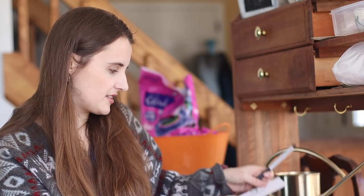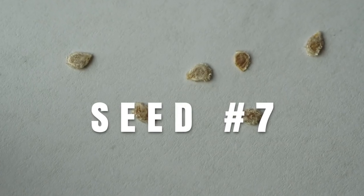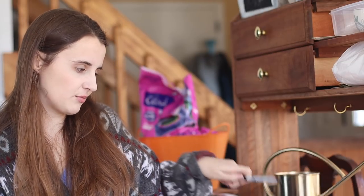One more packet, guys — what do you think this one's going to be? It says start inside now, transplant after last frost, 24 inches apart, will need support. My first guess is that this will be tomatoes. Yes, these are tomato seeds — I can tell because they have the fuzzy outer edges. I have no clue how to recognize specific kinds of tomato seeds from each other, but they're not tiny, so I'm going to go with a bigger tomato and guess Brandywine tomato.